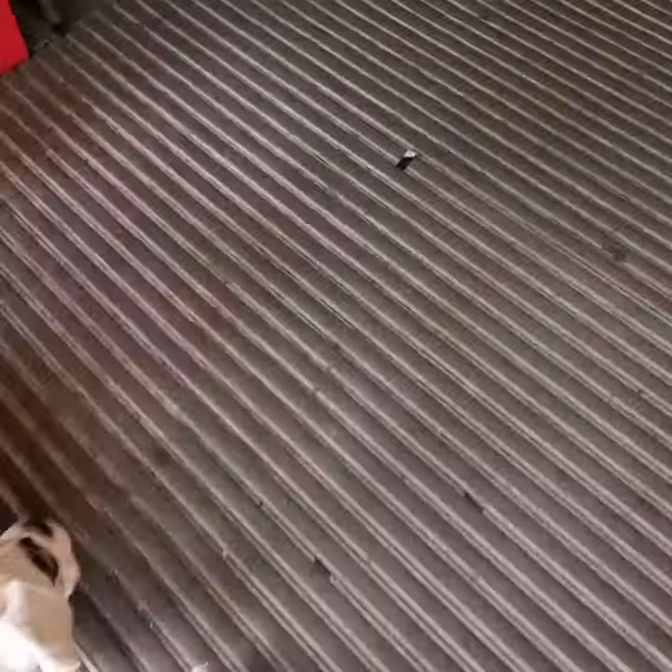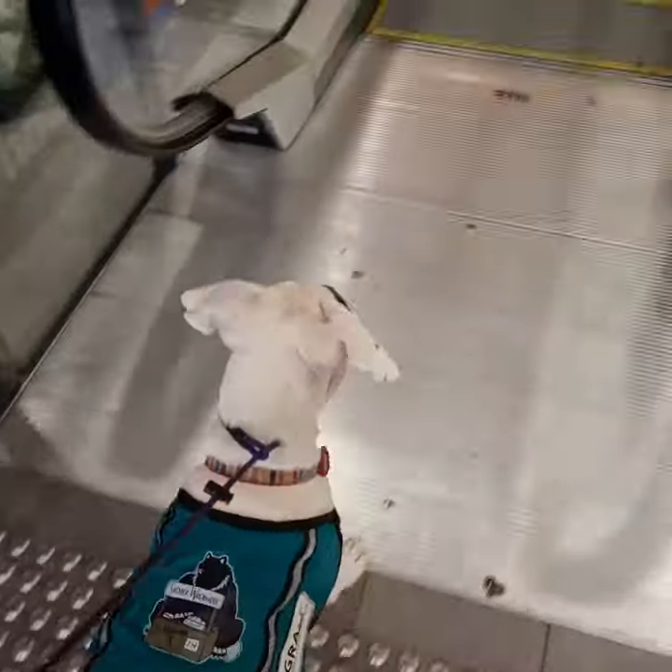For the first time ever, we are going to try escalators. Every single day I try and introduce Fern to new things. Some of these things in a human world can be incredibly overwhelming for a dog, escalators being one of them. So I was curious to see how she'd go.